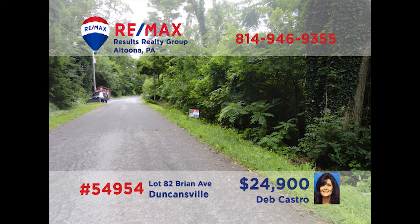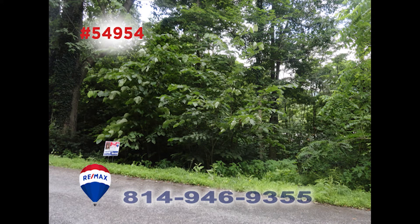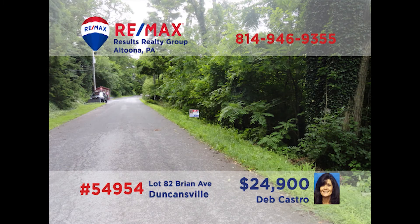If you're having trouble finding the home of your dreams, maybe you should think about building it instead. Deb Castro has a great place for you to build in Duncansville. This parcel is in a nice neighborhood in the Holidaysburg School District. Plus, if you need more space, the adjacent lot is also available, adding to this location's appeal. So if you're ready to build, give Deb a call. She can tell you about this and other building lots in the region.